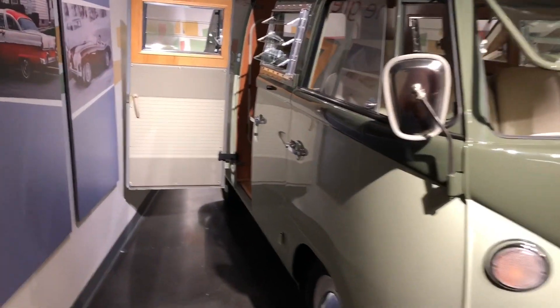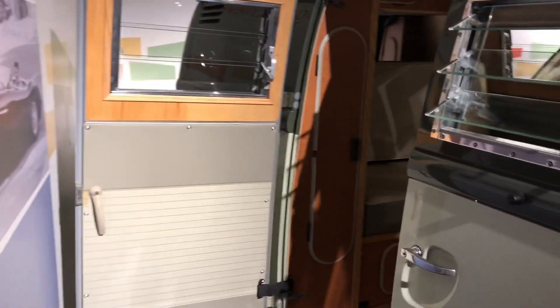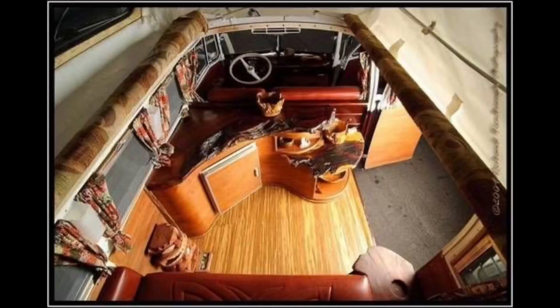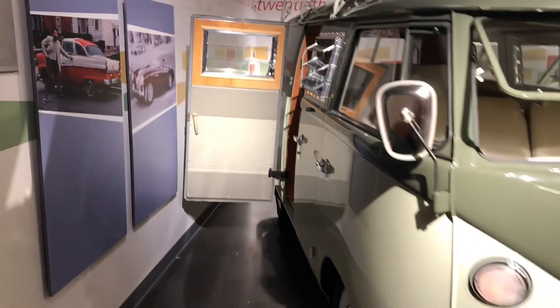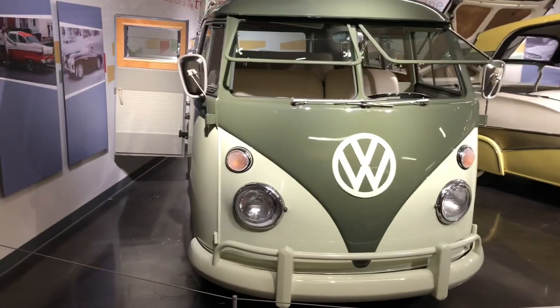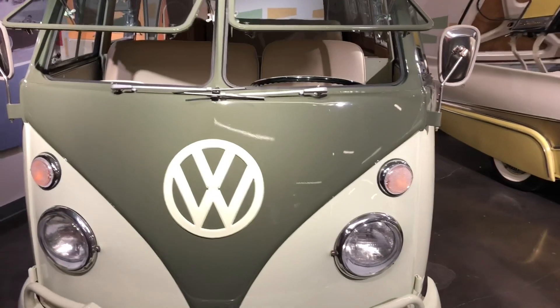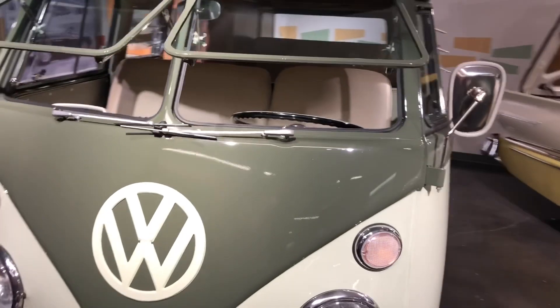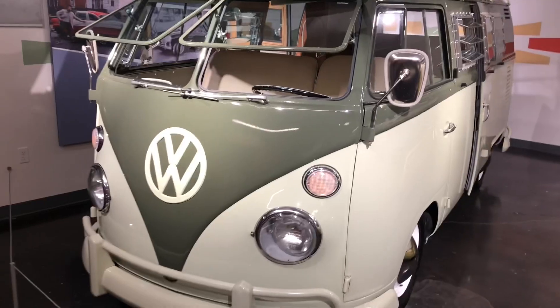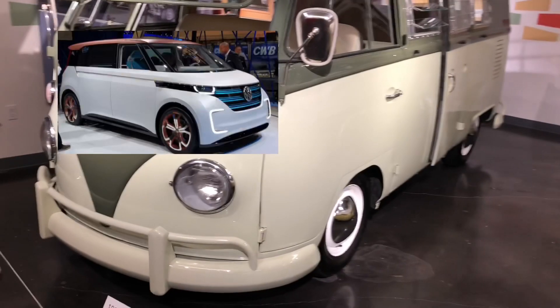The most expensive of these Volkswagen Campers was sold for $302,000 in Scottsdale, Arizona by an auction house in 2017. These vans keep going up in value because they have placed themselves on the list of collectibles.